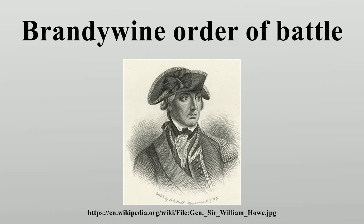4th Pennsylvania Regiment, 5th Pennsylvania Regiment, Colonel Francis Johnston. 8th Pennsylvania Regiment, 11th Pennsylvania Regiment, Colonel Richard Humpton. Sullivan's Wing Division: Major General John Sullivan. 1st Maryland Brigade: Brigadier General Chevalier Philippe Hubert de Preudhomme de Borre. 2nd Maryland Regiment, 4th Maryland Regiment, Colonel Josias Carvill Hall. 6th Maryland Regiment. 2nd Canadian Regiment: Colonel Moses Hazen.